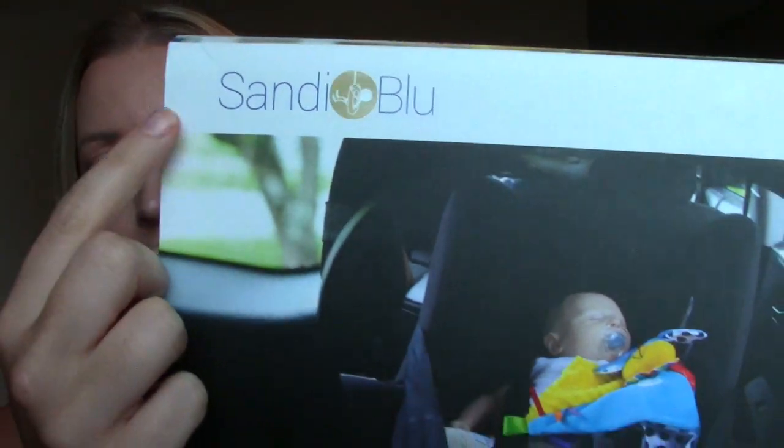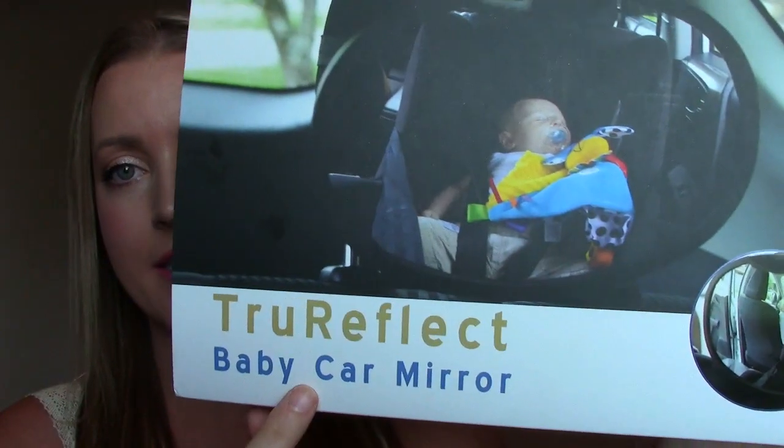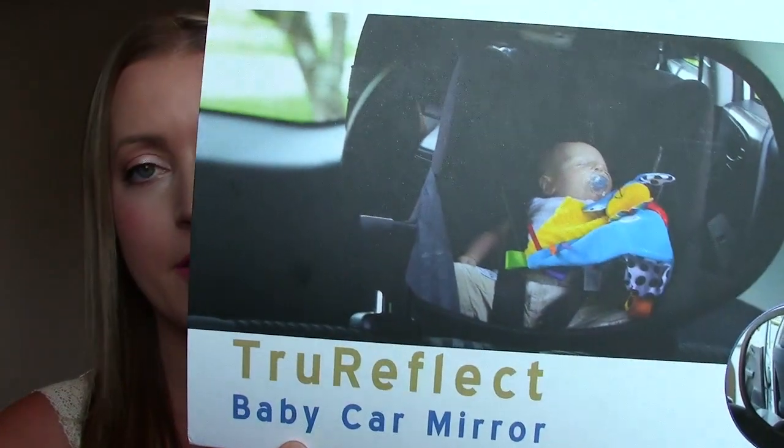My first favorite is this car seat mirror — I'll show you it closer in a second. A couple of you actually asked about it in my latest day in the life video. This car seat mirror was sent to me for review; I did not have to put it in a video or review it, but I actually really, really like it, so I wanted to share it. It's by Sandy Blue, and it's the True Reflect Baby Car Mirror. You buy it off Amazon — I'll leave a link down below. I'll quickly show you a clip of what it looks like in my van.